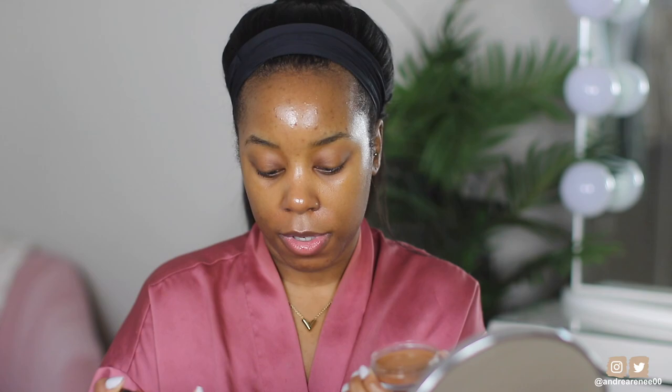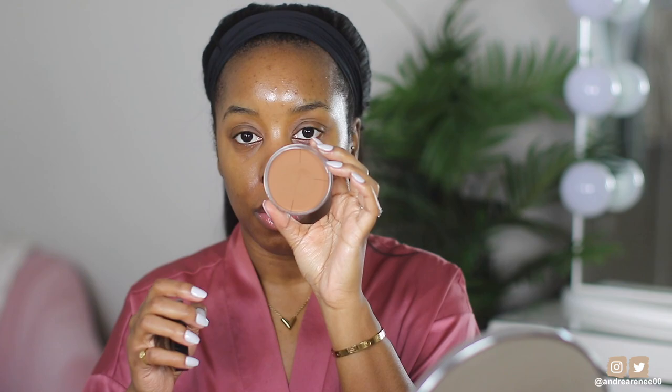I was debating on whether or not I wanted to use the Gucci foundation again because I don't really have a brand new foundation I haven't used yet. I have some skin tints but I'm working on something with those. I did realize I purchased the Kevin Aucoin Foundation Balm — shade Deep FB 14 — and the only thing I did with it was swatch it. It came a little broken, but when I swatched it I felt like it was a pretty good shade, so I'm gonna use this today.